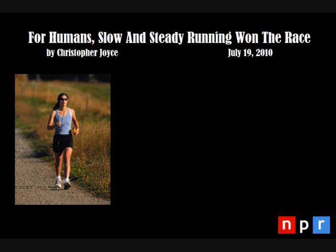But one prominent biologist says not so fast. Humans invented something better than speed: endurance running, which helped change the course of evolution. For our series The Human Edge, NPR's Christopher Joyce went to Cambridge, Massachusetts to investigate and work up a sweat.